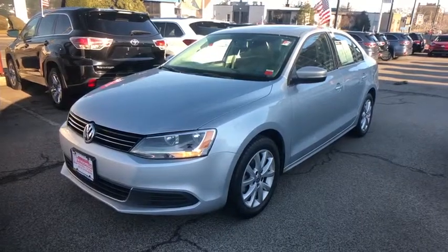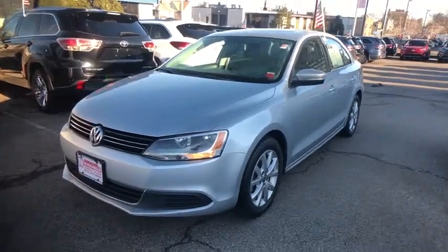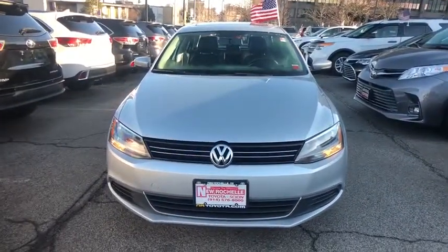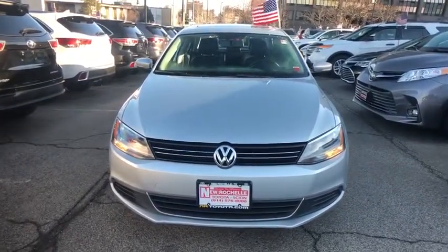The 2013 Volkswagen Jetta. A premium car that is family-friendly with a great price. Agile and confident handling. Volkswagen Jetta.